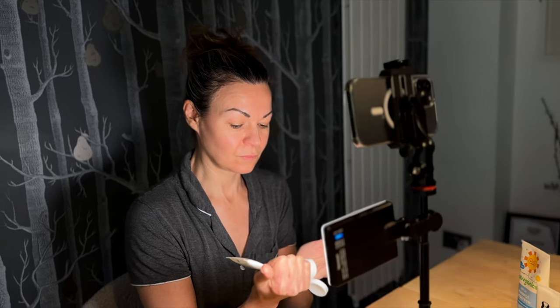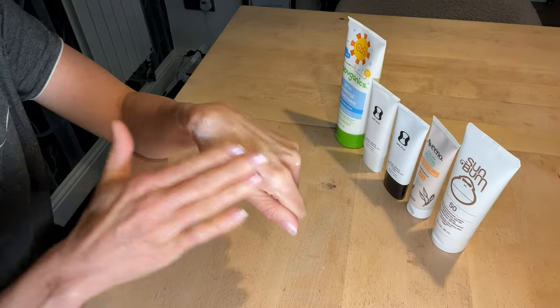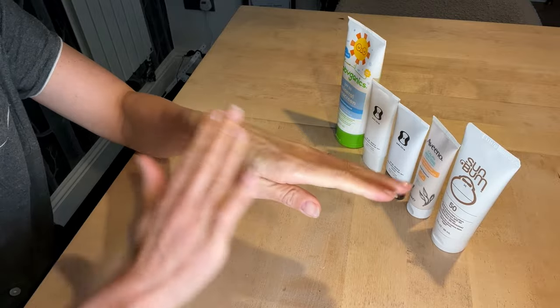As for the downside of physical sunscreens, the fact they sit on top of the skin does mean they can leave a white cast. So as I run you through my favourite mineral sunscreens and how they perform, I'll also discuss the level of casting left on my skin after applying each one. Let's take a look at some of my favourite options across the price ranges, and I will link to all the products I mention below.